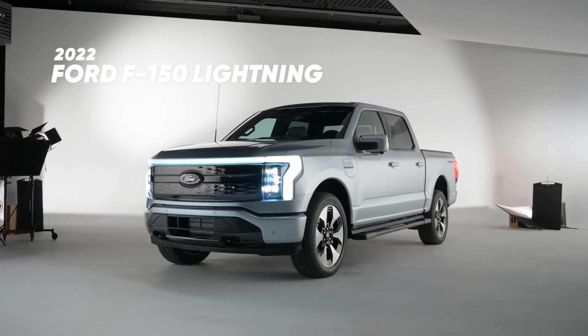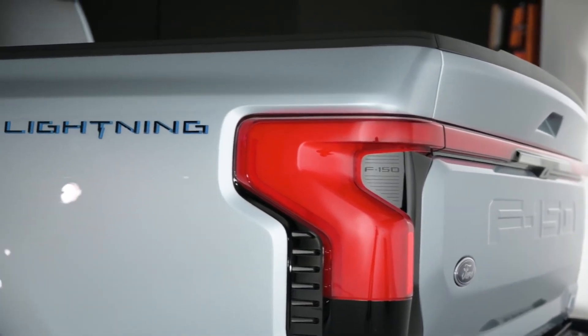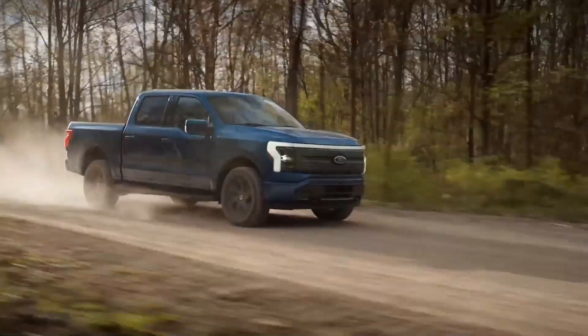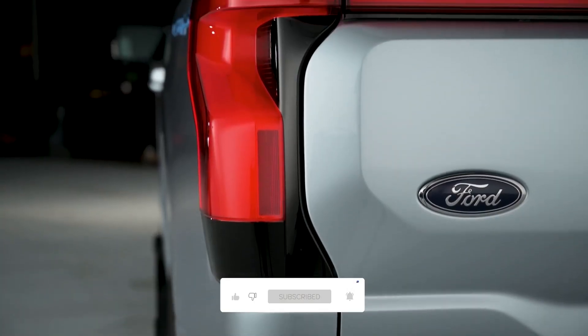Welcome back to our channel. Today we are back with a new launch that opens up a whole range of new features. So what are we waiting for? Let's dive deep into it.